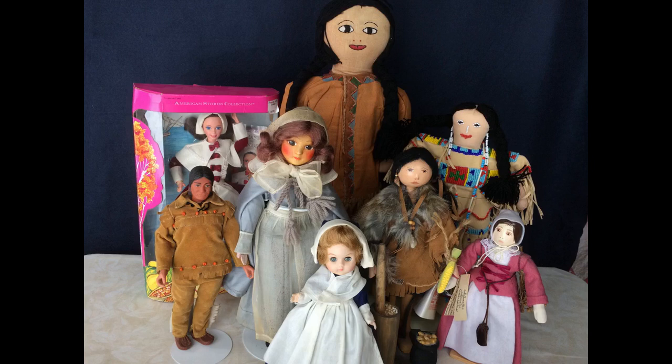Hi and welcome to Vintage Doll Collector. I really enjoyed putting together a little display of dolls for Halloween, so thought I would do the same for Thanksgiving. I have a few Pilgrim dolls and a few Native American dolls to show you.